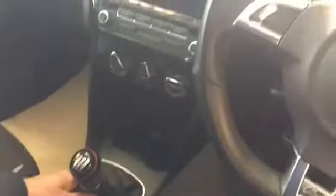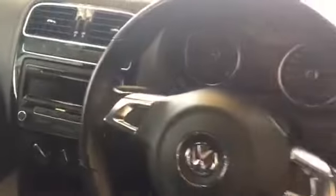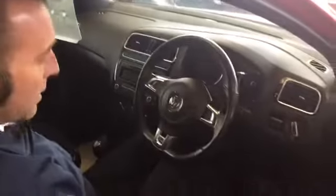It's done just 74,000 miles, it is a manual gearbox, and it's got these lovely twin-spoke alloys.